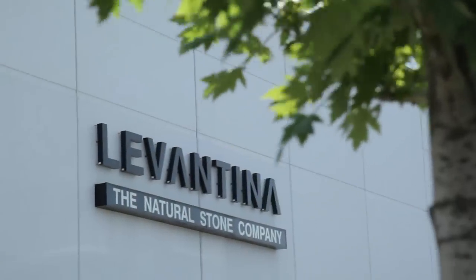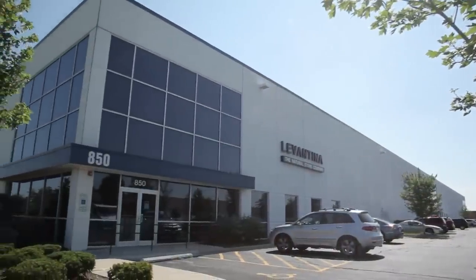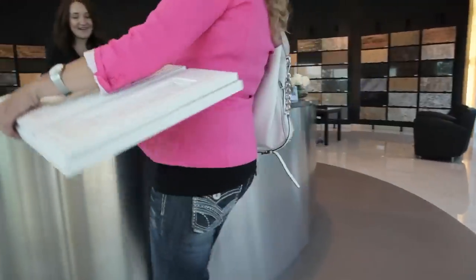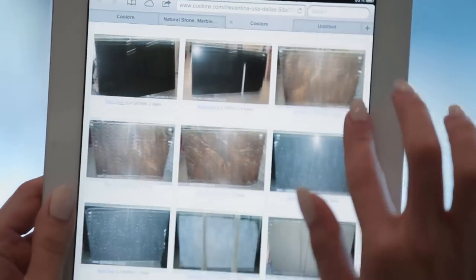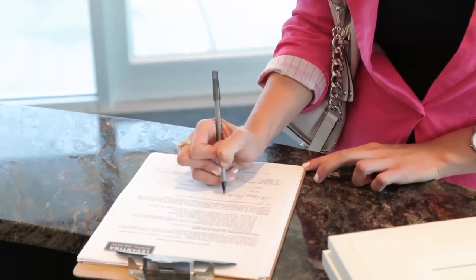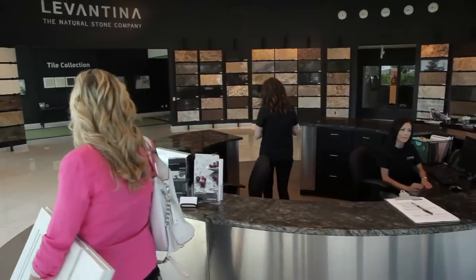Welcome to Levantina. If you've never been to a stone center before, we would like to help you with the process and know what to expect when selecting your material. You can check out our online inventory before coming to the showroom to see what we have in stock and narrow down your choices. First you will be asked to sign our safety guidelines, and then our showroom staff will ask you a series of questions in order to help you find the unique natural stone you are looking for.